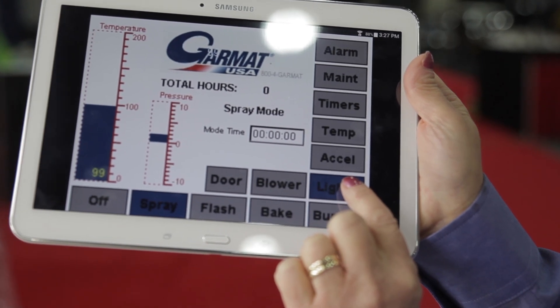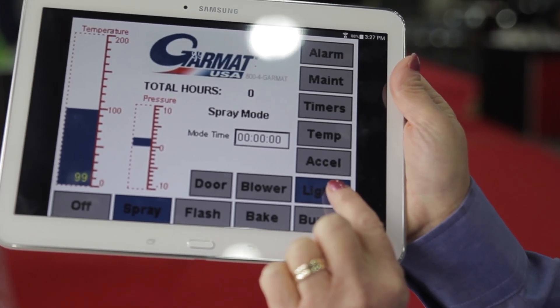This is a big move for body shops — you're proud of your image, so we have a way for you to show that all the way out into the shop floor. Another feature that we have on the booth this year is our touch screen control panel.